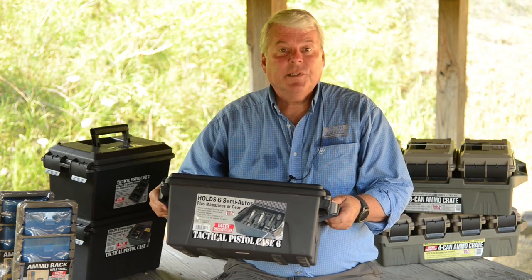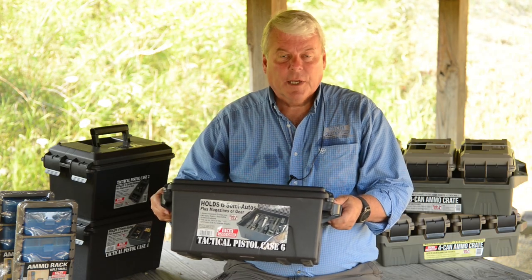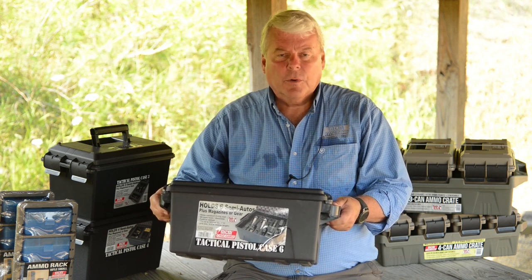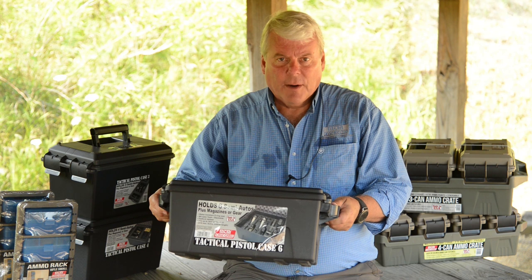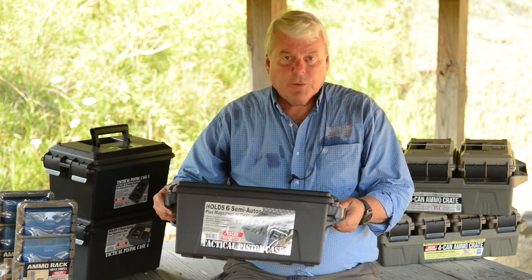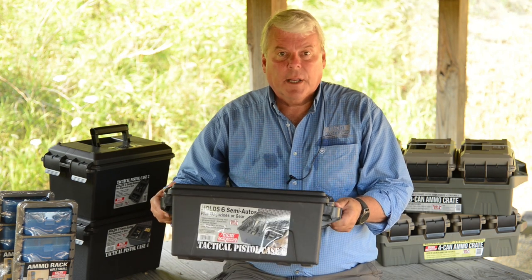This is the new TPC-6 tactical pistol case. Today's shooters are not just going to the range anymore with just a firearm or two. They want to bring all their firearms — a lot of handguns, a lot of magazines, a lot of ammo — and we're trying to cater to that crowd right now.